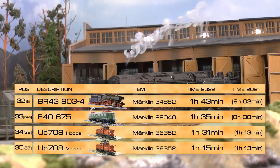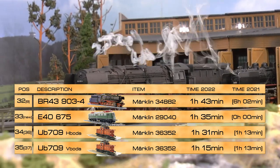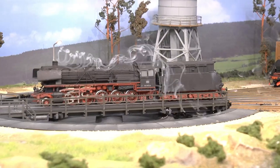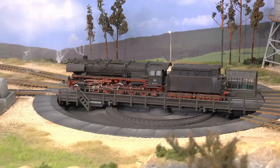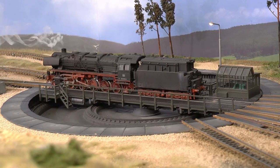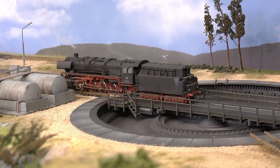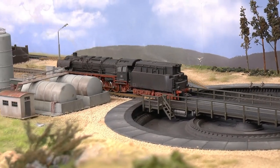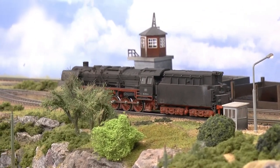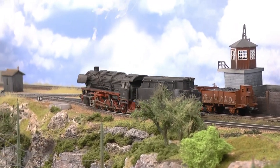Number 32, running one hour and 43 minutes, is the BR43. This one came to the layout back in 2000 and was purchased as an analog device, converted using a 6070/60 conversion kit. It has the old motor and old drive, so it's kind of noisy, and I've removed the sound decoder from it which I had equipped it with over a period of time.